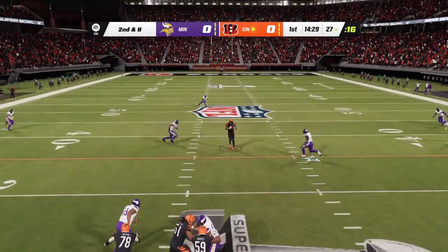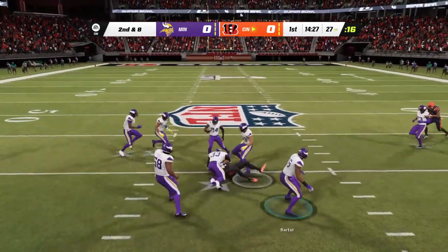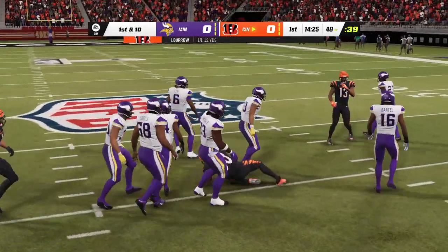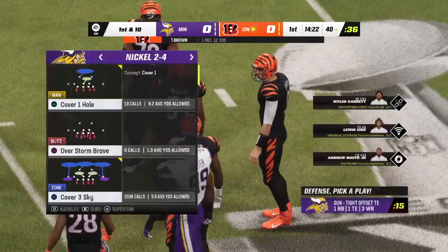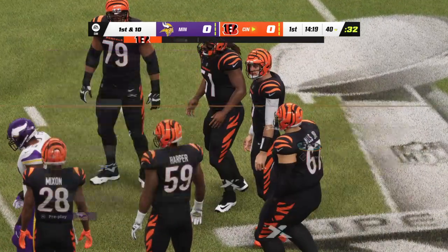From the 27, Burrow over the middle here to Brown. And down he goes, but he takes it up to the 40. 12 yards that time into Cincinnati — first down.